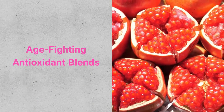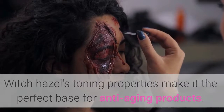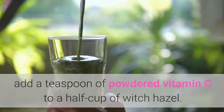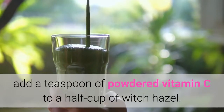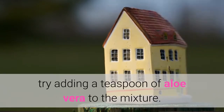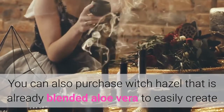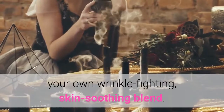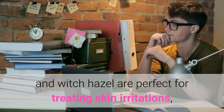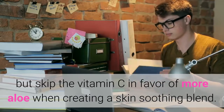Age Fighting Antioxidant Blends. Witch Hazel's toning properties make it the perfect base for anti-aging products. To make a gentle anti-aging toner to replace commercial vitamin C serum, add a teaspoon of powdered vitamin C to a half cup of Witch Hazel. To give the anti-aging toner soothing properties, try adding a teaspoon of aloe vera to the mixture. You can also purchase Witch Hazel that is already blended with aloe vera to easily create your own wrinkle-fighting, skin-soothing blend. Skip the vitamin C in favor of more aloe when creating a skin-soothing blend.